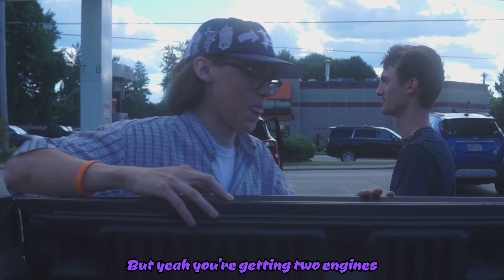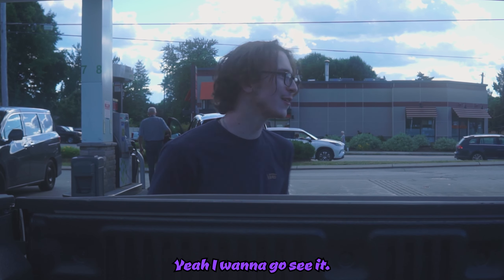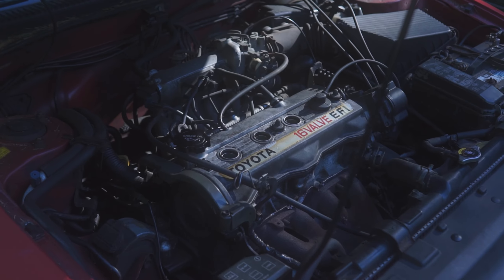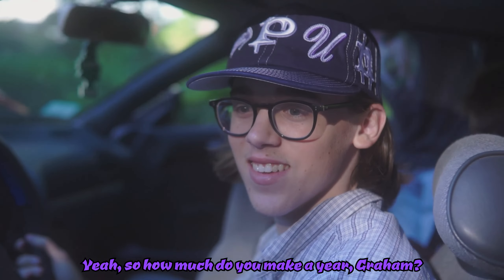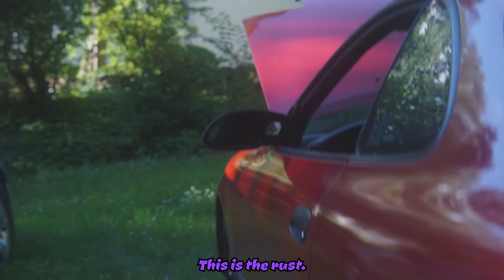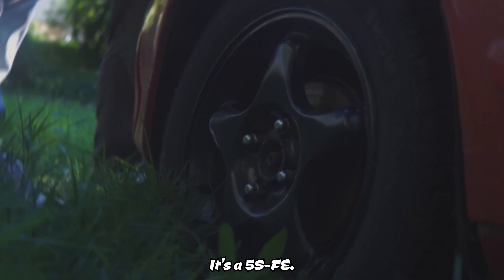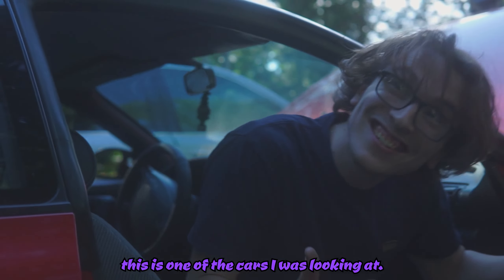You've got two engines, two sets of rings — want to go see this thing? Yeah, I want to go. So how much are you making? Ten thousand on a good one. This is the rust. Do you know what the other engine was? It's a 5S-FE. Oh my god, this is one of the cars I was looking at.